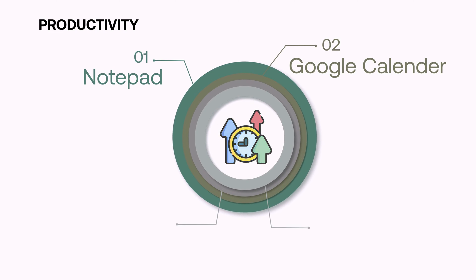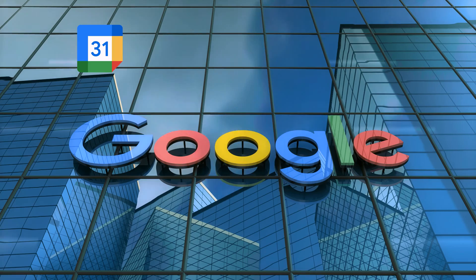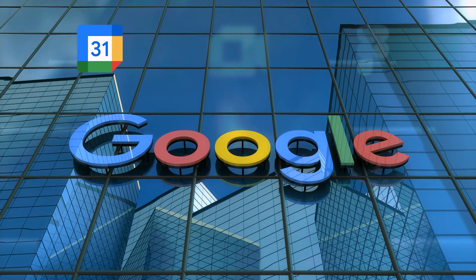When I need to block out large chunks of time or schedule meetings, I use Google Calendar. Not because Google Calendar is the most amazing calendar tool out there, but because it's easily integrated with my other tools in the Google ecosystem.